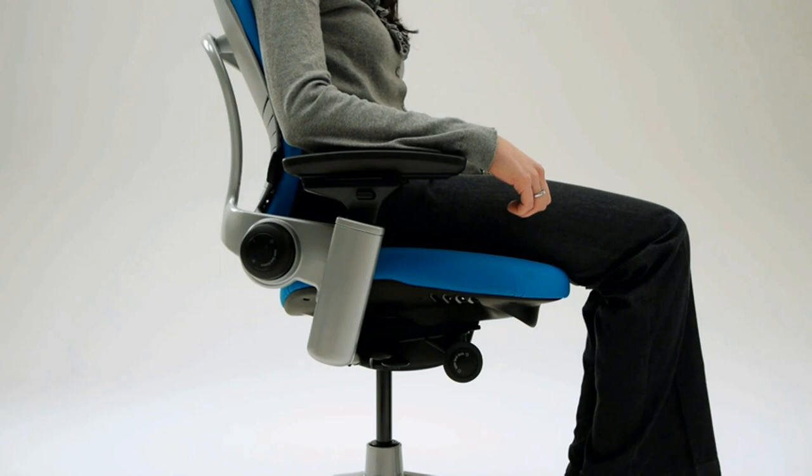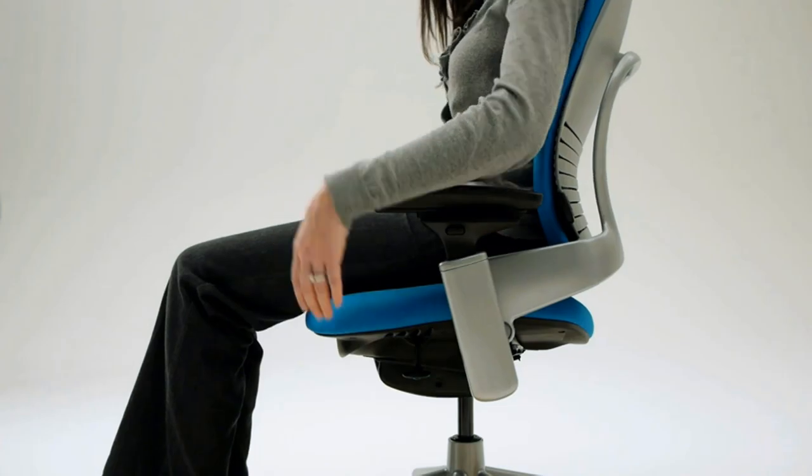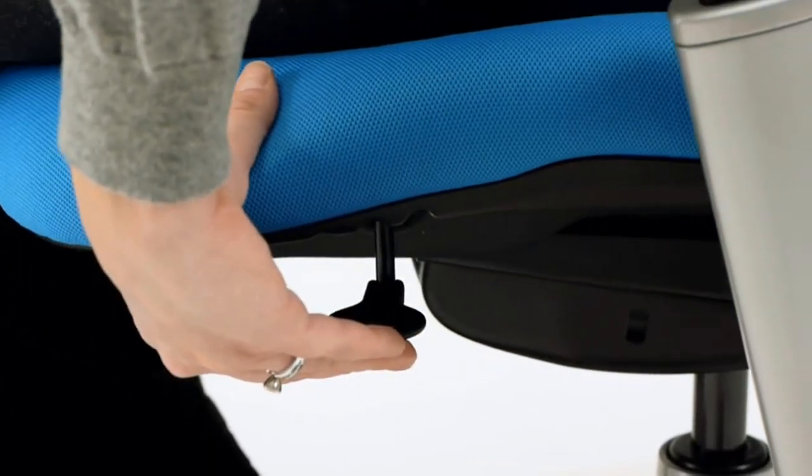All-day comfort and back support: Leap's contoured backrest changes shape as you move to support your entire spine, ensuring long-term comfort. Quality and durability: designed to withstand 24/7 use while providing maximum comfort.